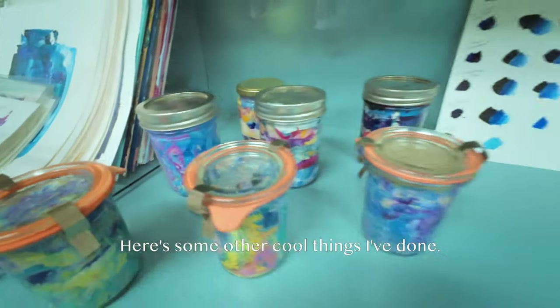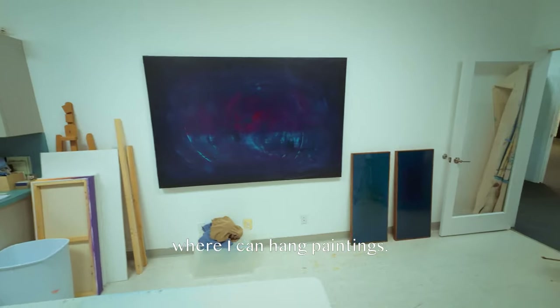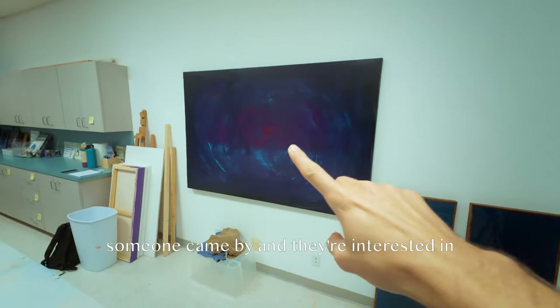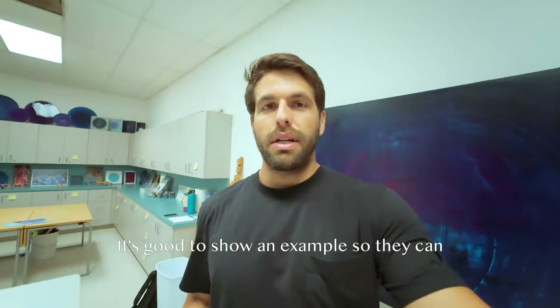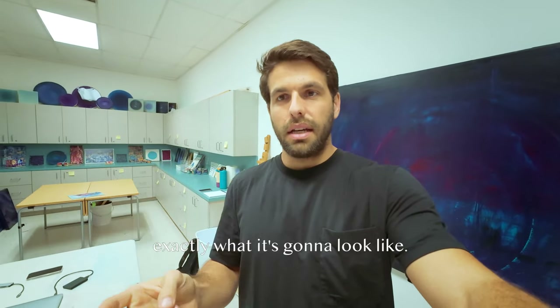Here's some other cool things I've done. I made this little staging area here where I can hang paintings. So this one — someone came by and they're interested in potentially taking this painting. It's called Abyss. So I wanted to put it up hanging so that when they came in to see it, they can see what it looks like on a wall.